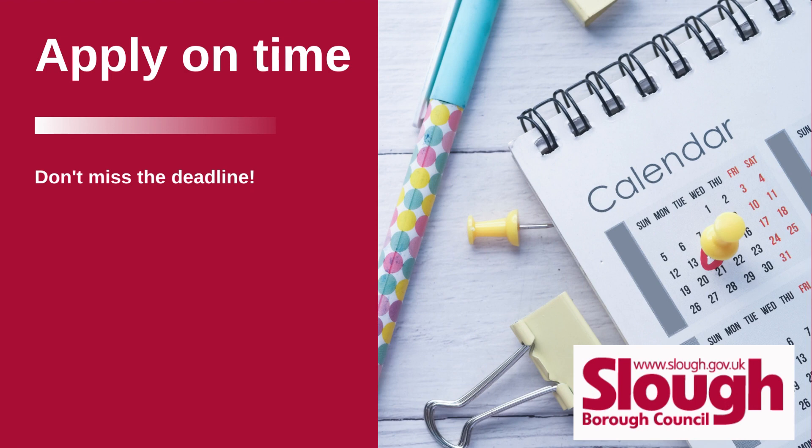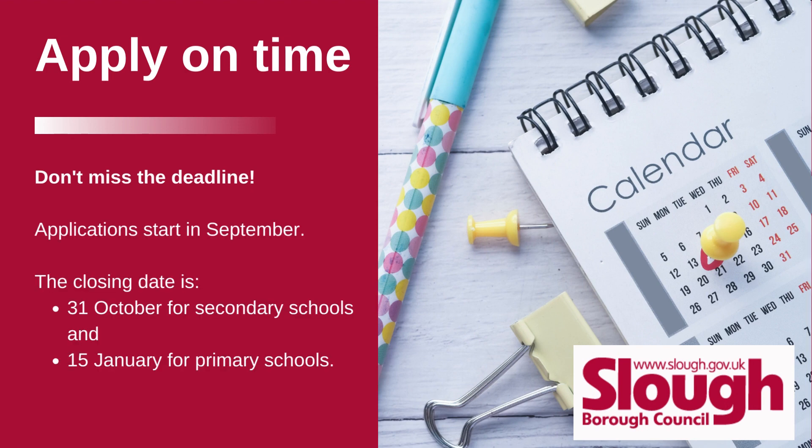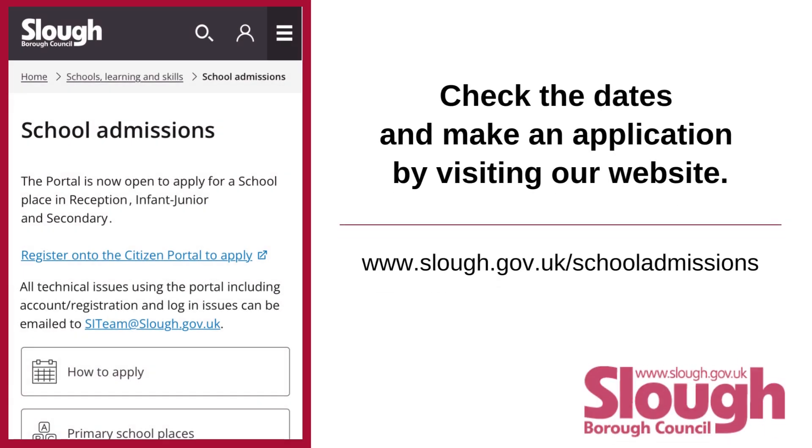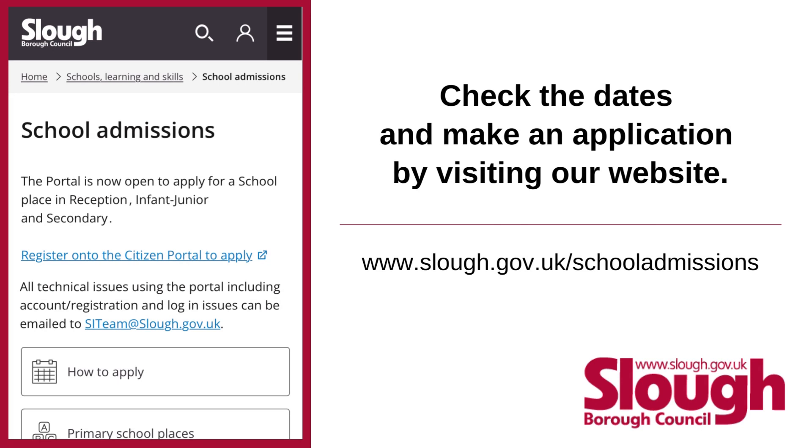Apply on time — don't miss the deadline. Applications start in September. The closing date is 31st October for secondary schools and 15th January for primary schools. Applying late means your child's place will be decided after all on-time applications have been allocated.